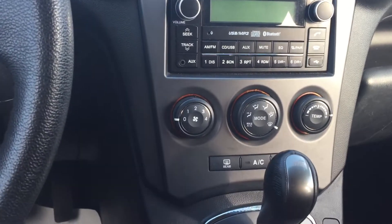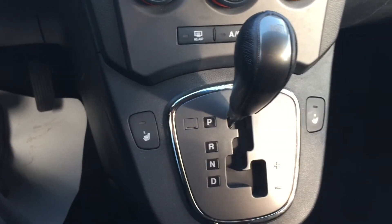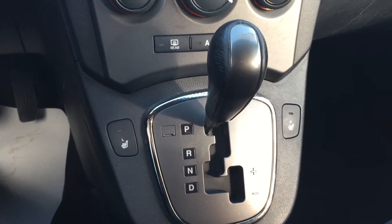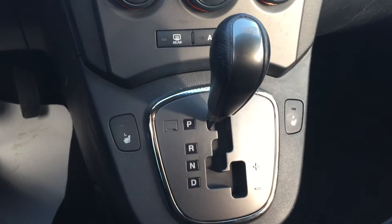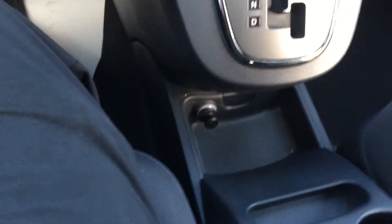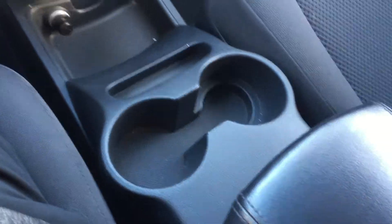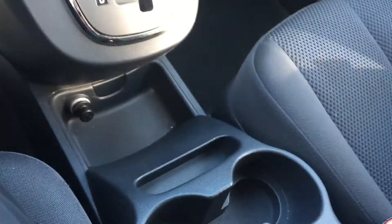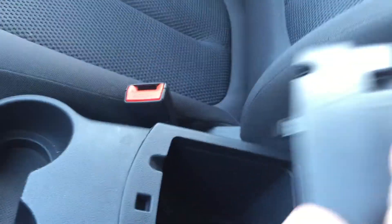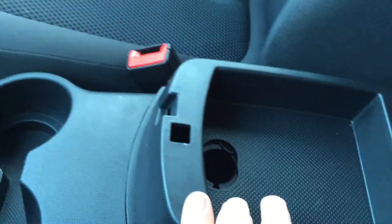There's your climate controls there, as well as the controls for the heated seats — driver and passenger seats are both heated. And there's your gear shifter as well. As you can see in the center console, you've got the cup holders there as well as a storage area. And lots more storage — it has this tray here, as well as another tray underneath.